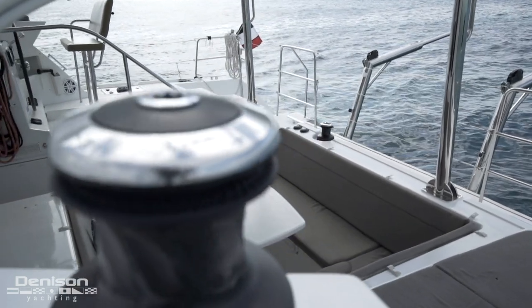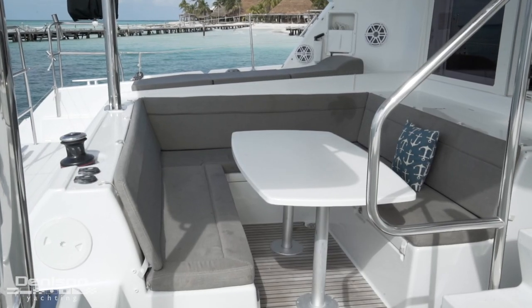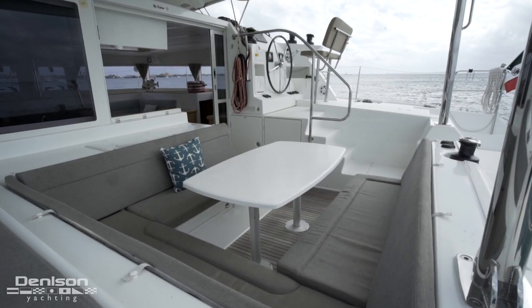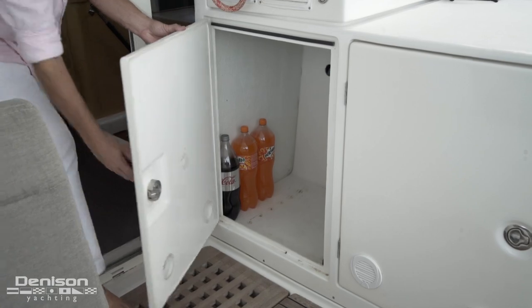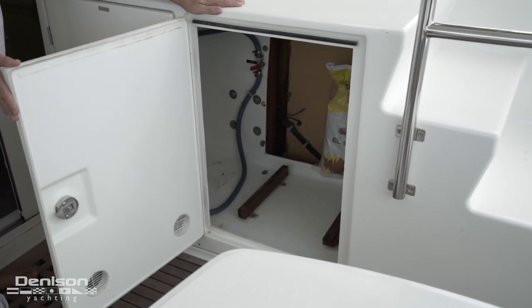In the summer heat, this is the place to be — in the cockpit. Eight people can be seated comfortably here at the table and storage is found underneath the seating. More storage to starboard, and in this cabinet there's normally an ice maker, but right now it's currently receiving its annual service.